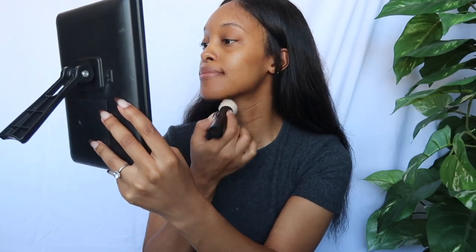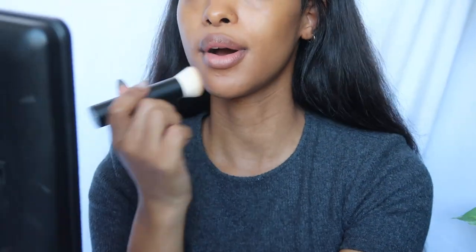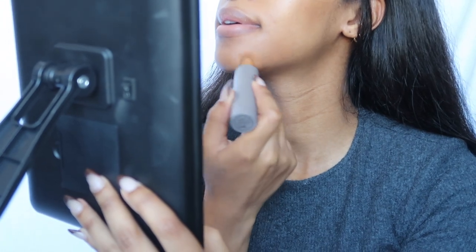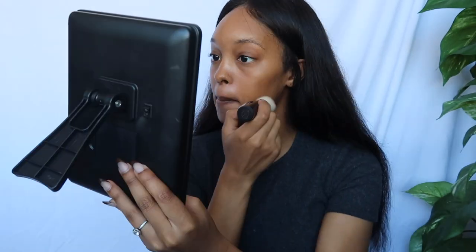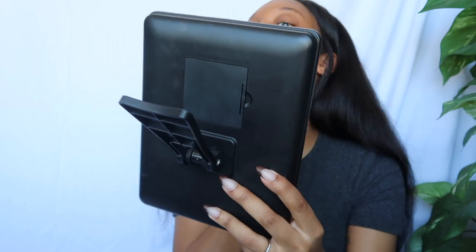We're going to see if this is as buildable as people say. I'm going to use that blending brush and blend it in. This is really, really nice. We're going to put more here because that is a problem area — it is a little bit darker, but I can work with this. I really like the consistency of this. Honestly, it matches pretty well.